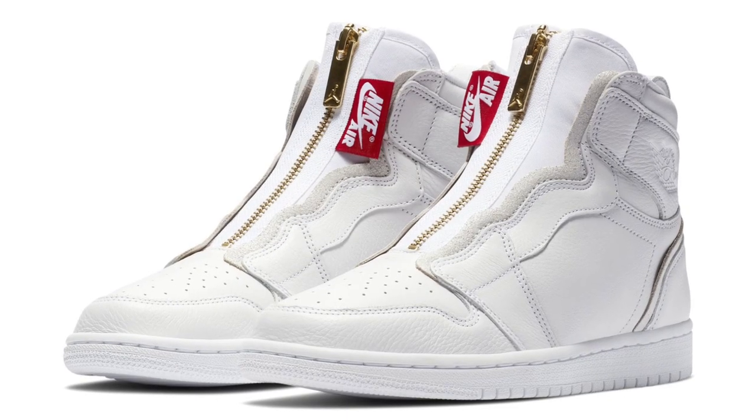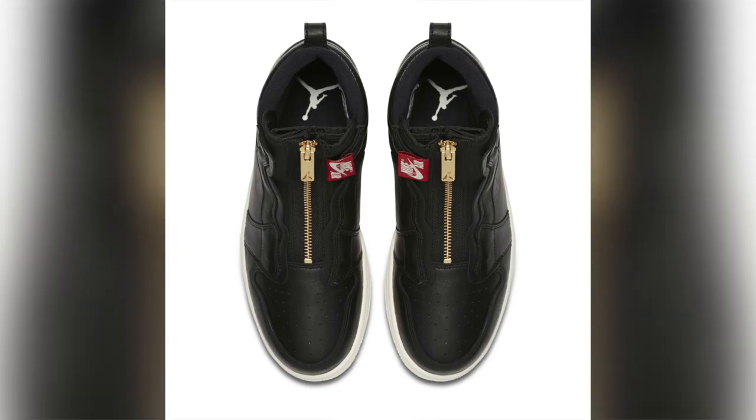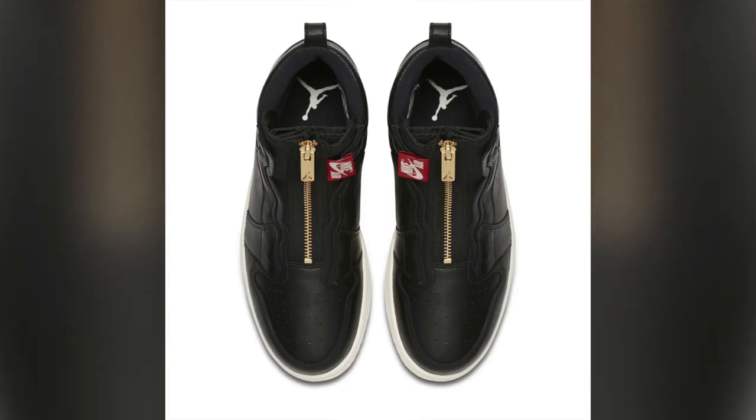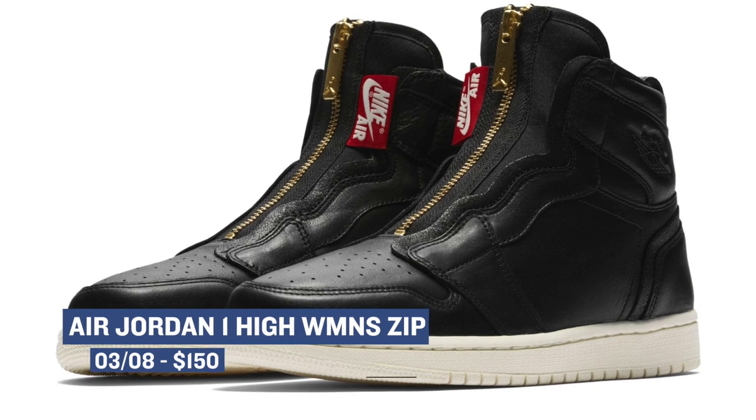With the Air Jordan 1 — though this isn't your everyday ordinary Jordan 1. The brand has spruced the model up with some ladies-only action and added a zipper to the front of the shoe and replaced the laces and tongue. The look is definitely interesting, and the Nike Air tag on the side just looks crazy. Those will cost you $150.